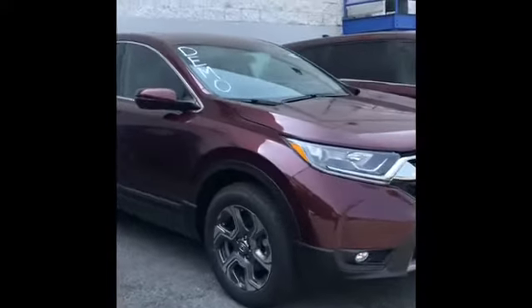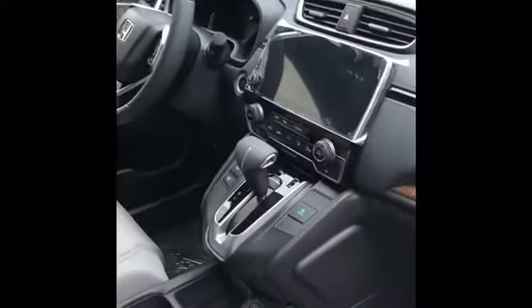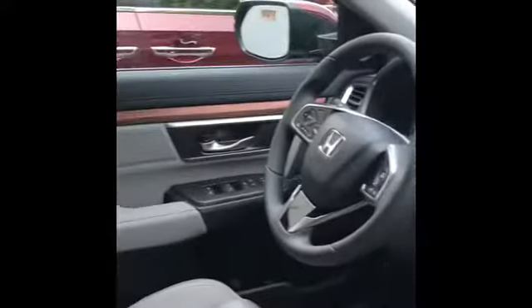The exterior is very much the same. Inside the EX you will see that this is cloth, as the LX will be — it'll be the same seats. The entertainment system will be different; you will not have the larger display on the inside.